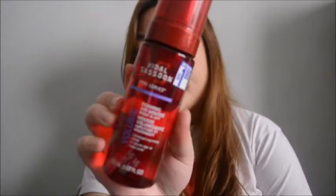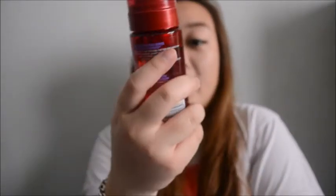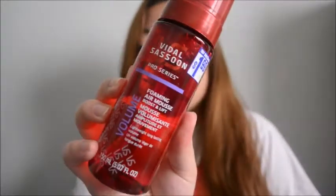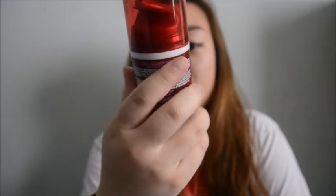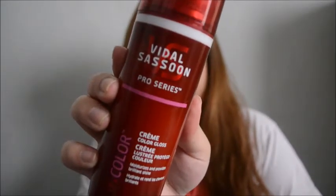The next thing I got from the 99 cents store is this Vidal Sassoon Pro Series, and this was $1.99. It's a foaming air mousse and boost and lift for volume. My hair is really flat so I thought I'd try this out. I also got the color cream, also $1.99 - this is for moisturizing and providing a shine for colored hair, and my hair is dyed.